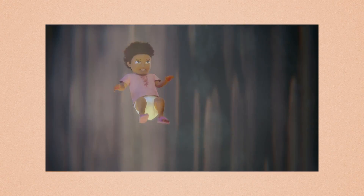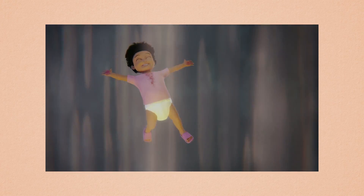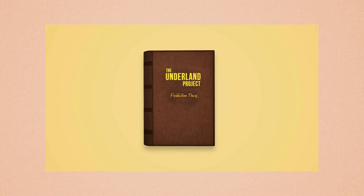I started the month by finishing Boots' animation and creating the previous entry of the Production Diary. You can watch it by clicking the card or find the link in the description below.